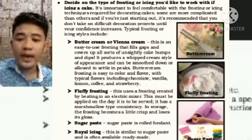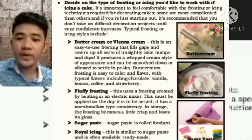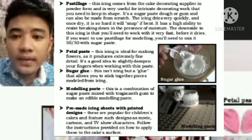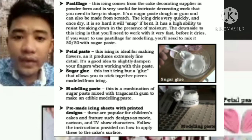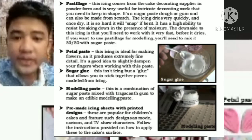Royal icing is similar to sugar paste and is often available ready-made. Next is pastillage — these icings come from the cake decorating supplier in powder form and are very useful for intricate decorating work that needs to keep its shape. Pastillage for modeling will need to be mixed 50-50 with sugar paste.